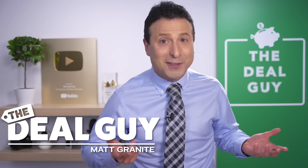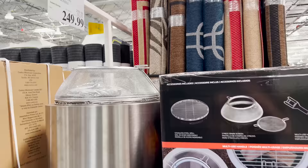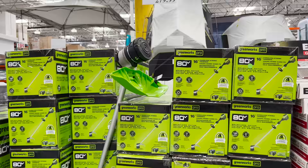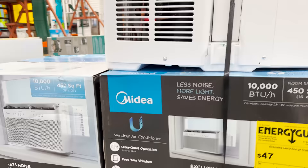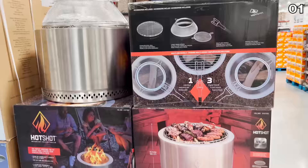These are the top 10 things you should be buying at Costco this June 2022, and this month's deals are so amazing they may just blow you away.